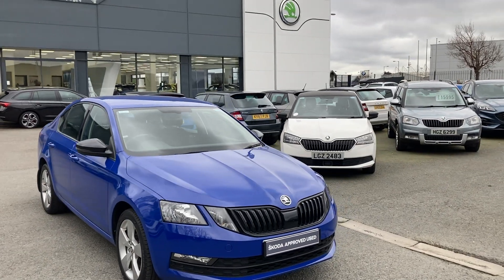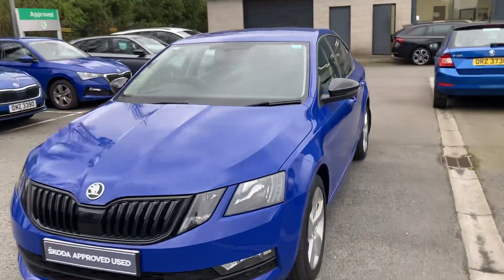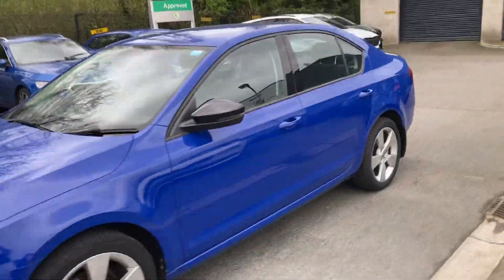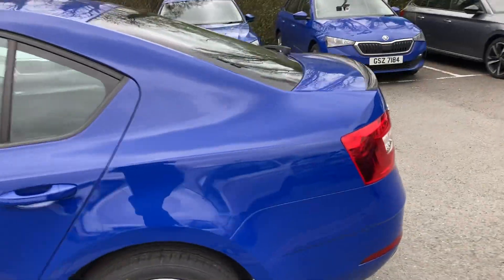Good afternoon customers and welcome onto our forecourt here at Mervyn Stewart Skoda Belfast. Here to show you a gorgeous Skoda Octavia AC, finished in energy blue, comes with reverse sensors.